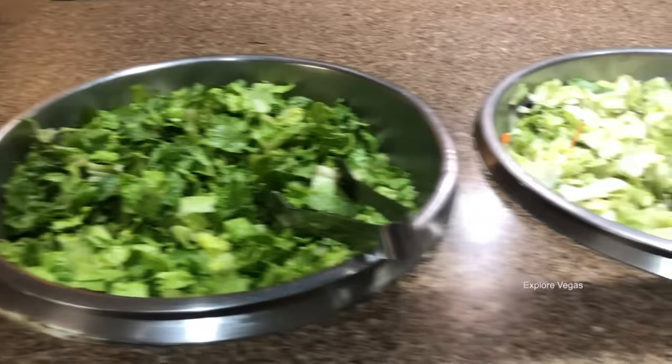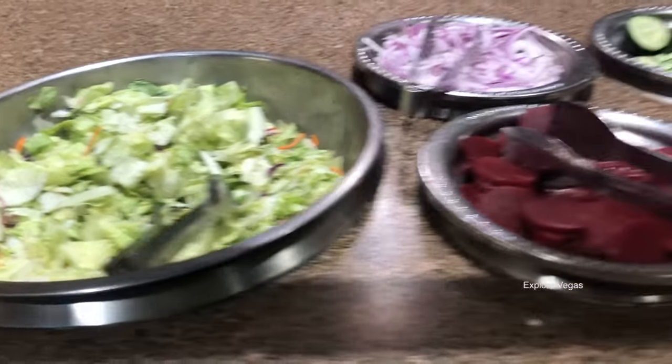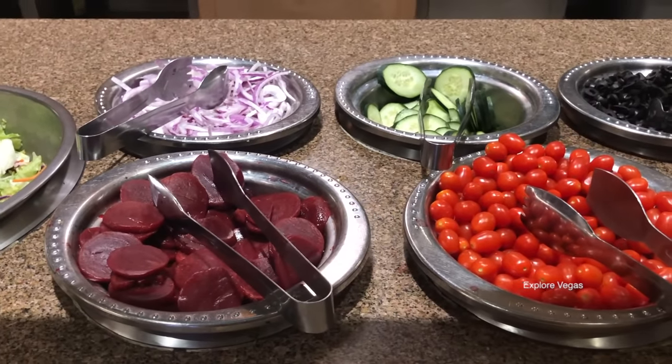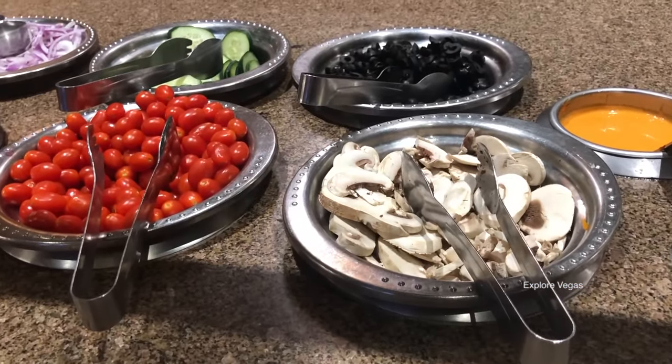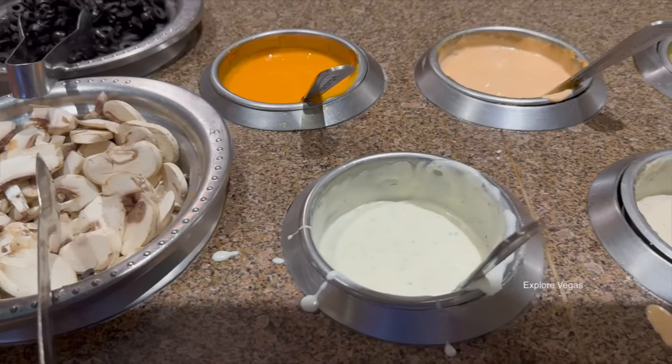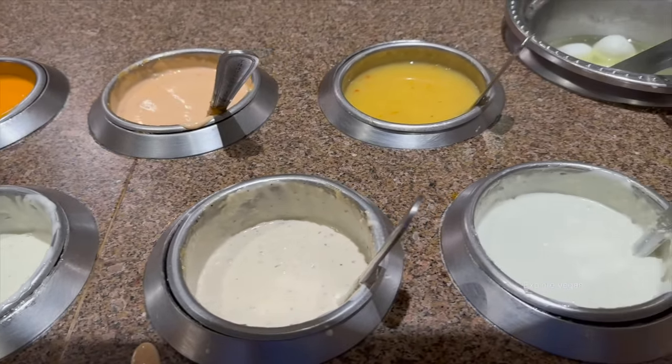There's a Caesar salad and a tossed salad mix. There are beets, onions, cucumbers, cherry tomatoes, olives, and mushrooms. For dressings, there's French, Thousand Island, Ranch, Blue Cheese, Italian, and low-fat ranch.